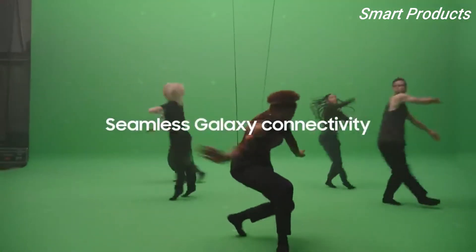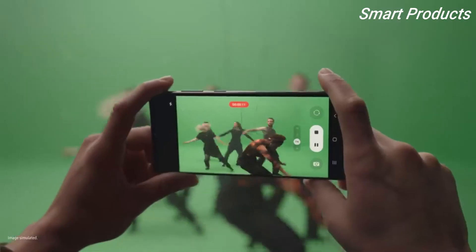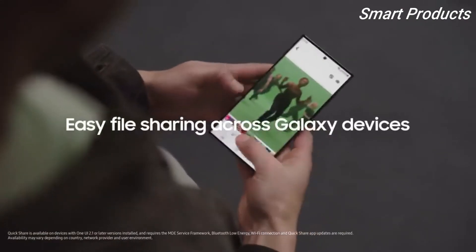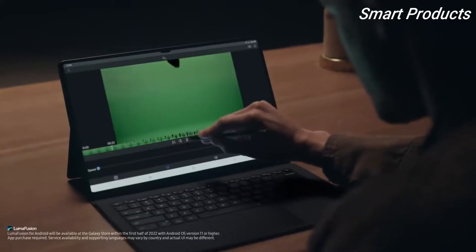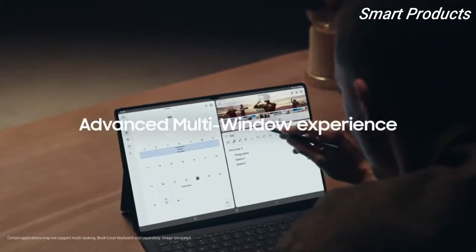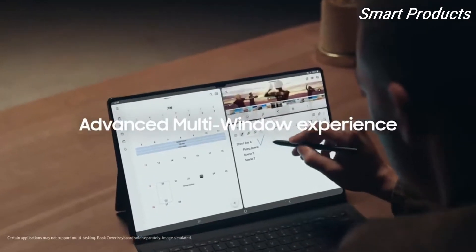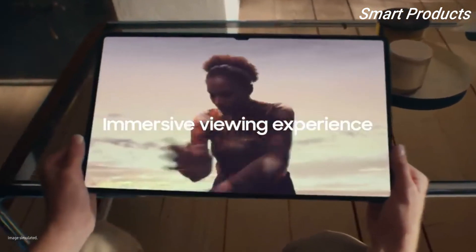With seamless connectivity, you can record high-res videos on your phone. And with Quickshare, you can work and play across your devices. The Tab S8 Ultra is so powerful, you can even video edit like a pro with LumaFusion. For multitaskers, flex your work and play with multi-windows. Its 16:10 ratio redefines standards of immersiveness and will expand your world.